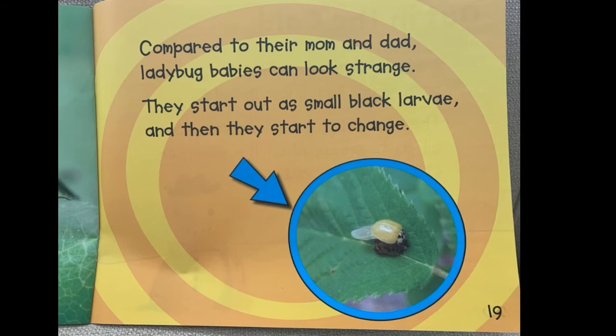Strange Babies. Compared to their mom and dad, ladybug babies can look strange. They start out as small black larvae, and then they start to change.